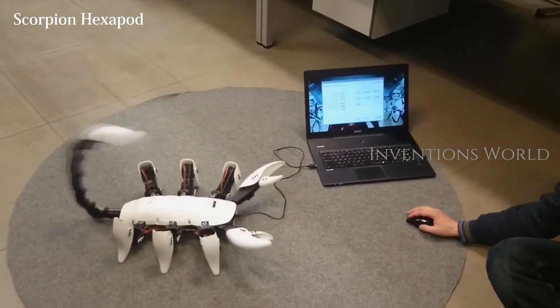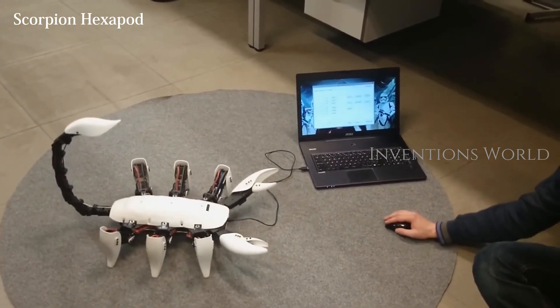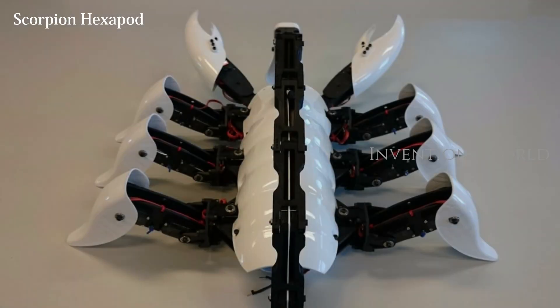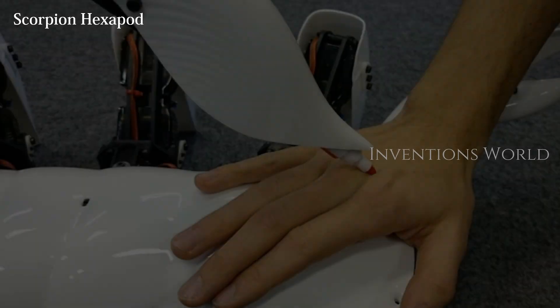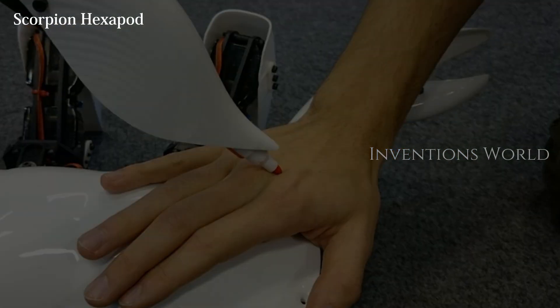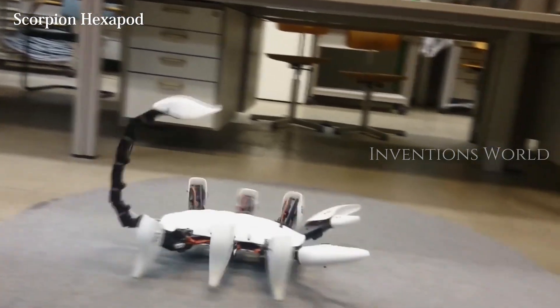The Scorpion Hexapod has an Arduino Nano brain. It has a sting in its tail. Those moving claws look dangerous but won't leave a mark on victims like the stinger. The shell, claws, leg ends, and tail stinger are fashioned from thermoformed polystyrene. The modules that make up the legs and tail were 3D printed.